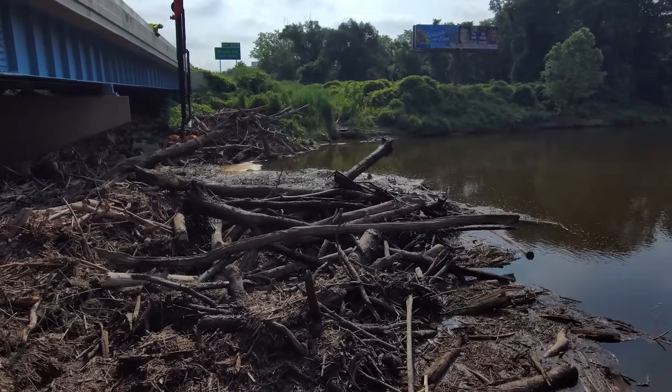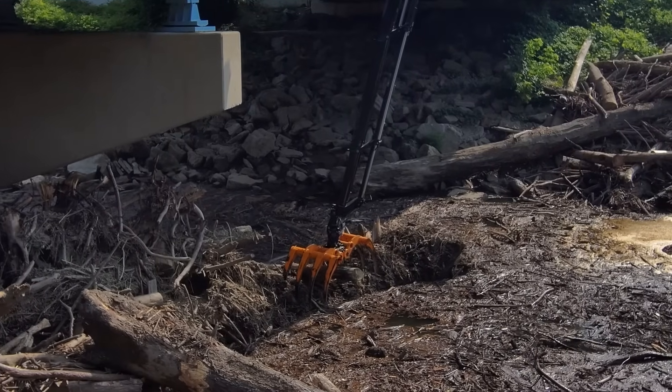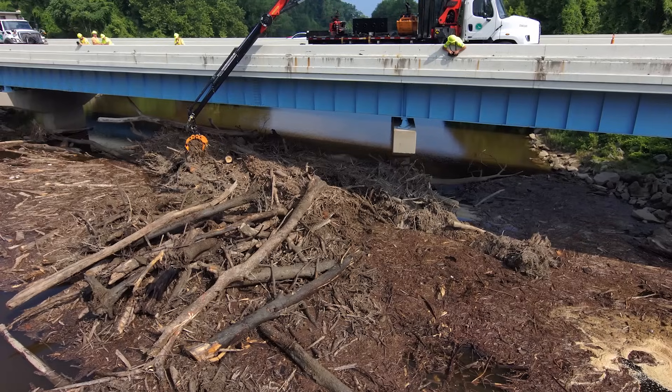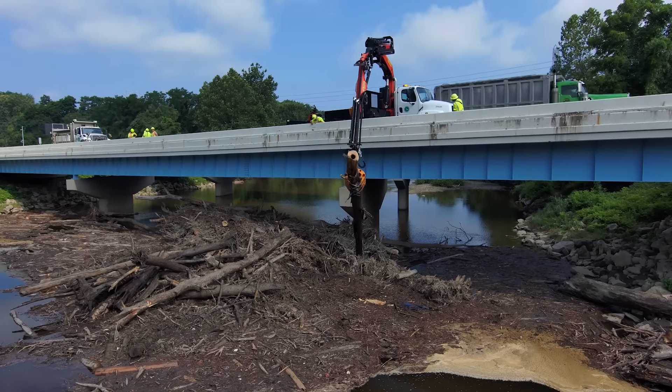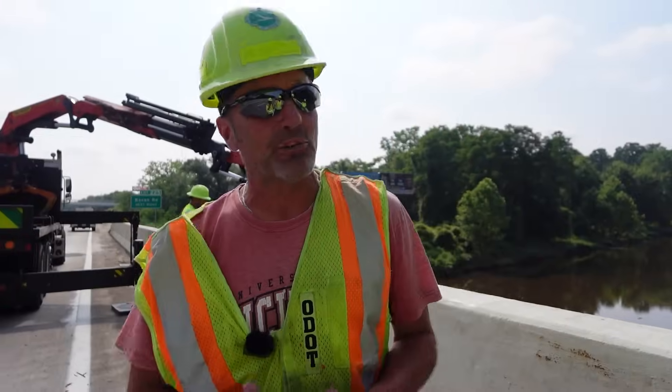You run into high water issues with so much pressure against the piers. With the flash flooding that occurs, it brings all the debris down and it hangs up onto the bridges. Then you get into potential scour issues, where log jams up against the pier, and the water will start scouring out the footings if we're not careful. It is important to keep those cleared out. Using this equipment is a safer and more efficient way to get the job done.